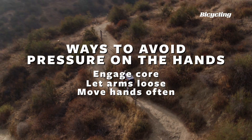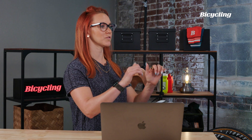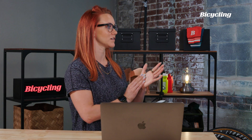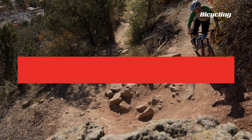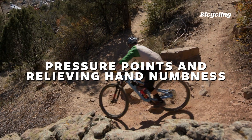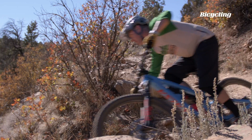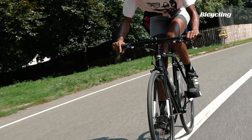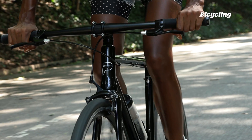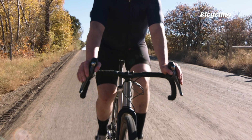Regarding that pressure point on the pinky side — sometimes that's a relation of handlebar width. If you're on a bar that's a little too wide, you'll roll your hands in to make the bar feel narrower. When you roll that hand in, you often put more pressure on that ulnar, pinky side of the hand.